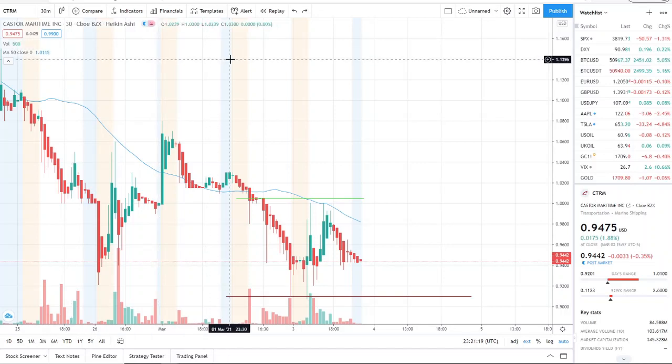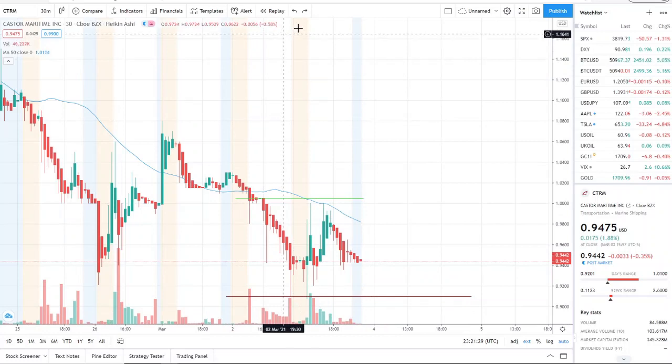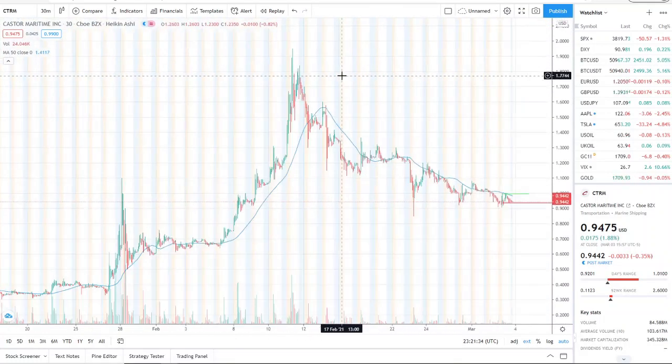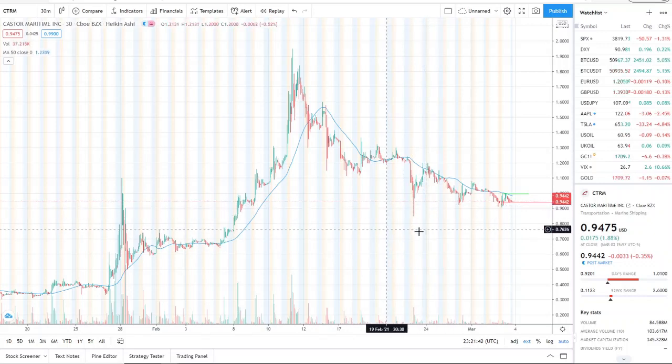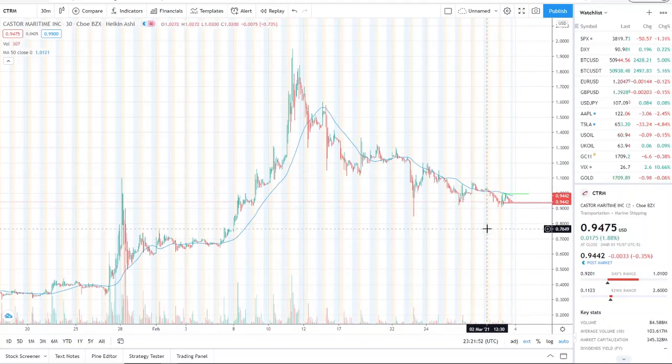Here we are with CTRM, Castor Maritime Inc. It's been pulling downward — it tried to fight to come back up and reach a dollar, but started to fall again. We're looking at new resistance and new support. In the broader spectrum, we've been in a bearish run for quite some time. The lowest point is down here at 85 cents, which is one of the most important support levels moving forward.